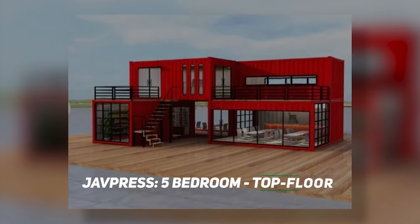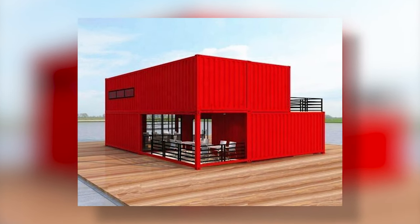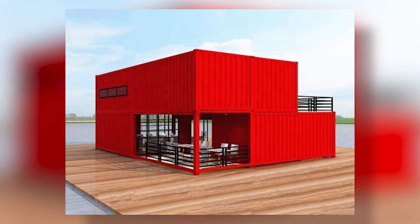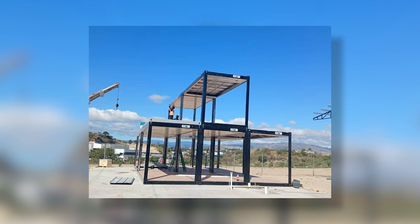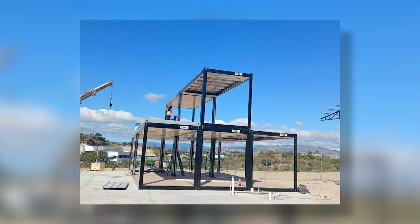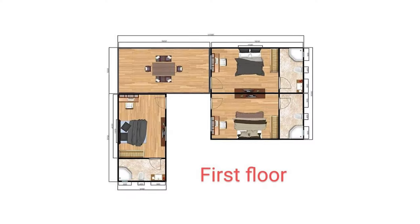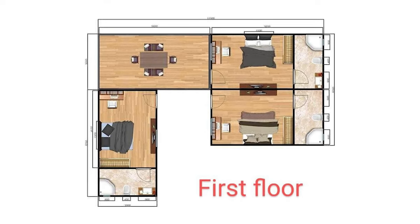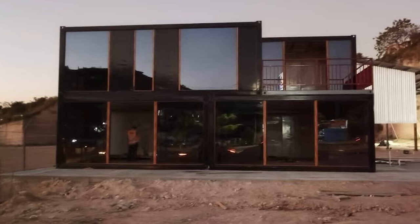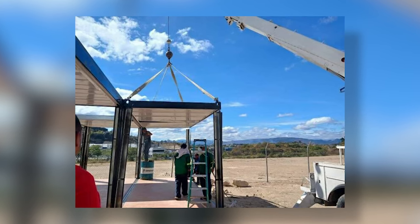Number 2: JAVPRESS 5-Bedroom Top Floor Terrace Container Home. If you're looking for something that feels a little more finished and gives you a lot more space, then this 5-bedroom container home will provide you with a little bit of everything. The budget might stretch a bit higher, but it's still a fraction of the price of a traditional home at just $65,000. This two-story floor plan allows you to split up your living spaces and give everyone space to spread out. Not to mention, the open terraces will really blend the natural surroundings with your cozy home.